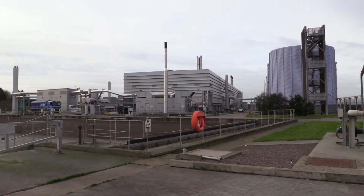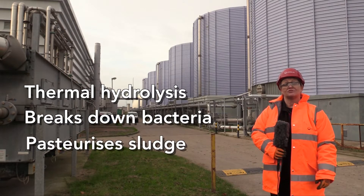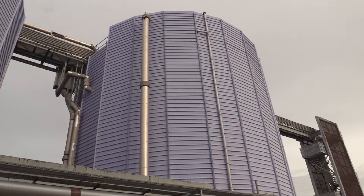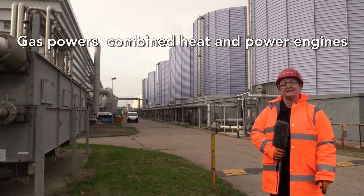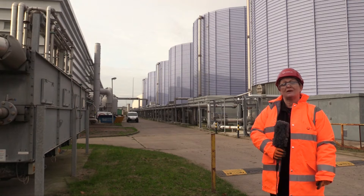The solids and sludge go through thermal hydrolysis, which breaks down the bacteria and pasteurizes it. It then goes into anaerobic digesters — without air — where the bacteria eat themselves and produce gas. That gas powers our combined heat and power engines, making the site about 80 to 90 percent self-sufficient in energy. Some days we actually produce more gas than we use.